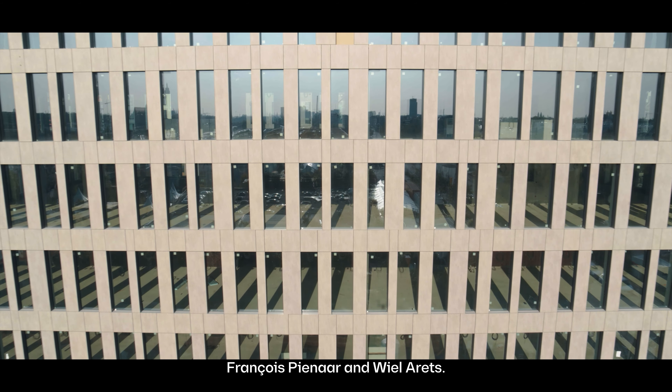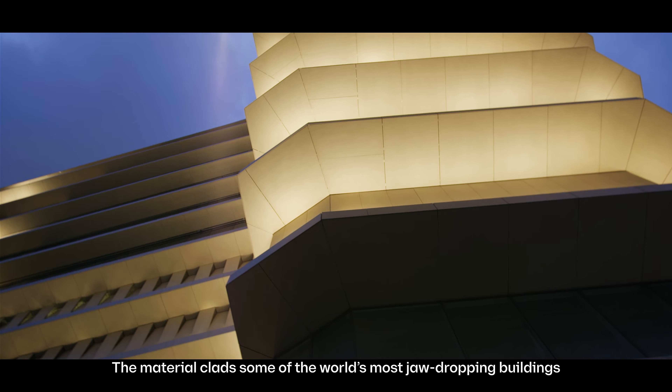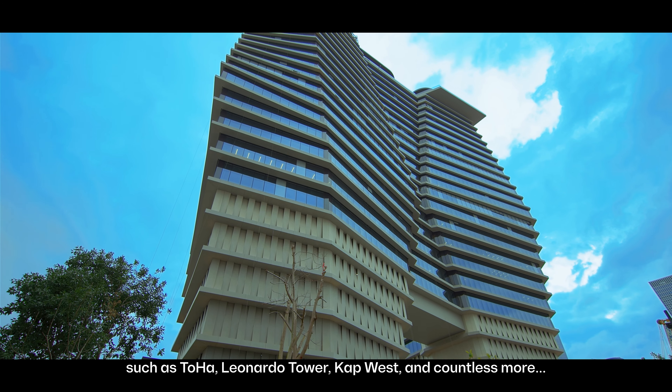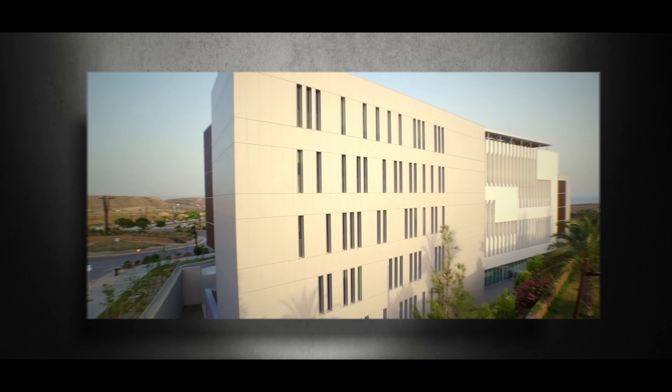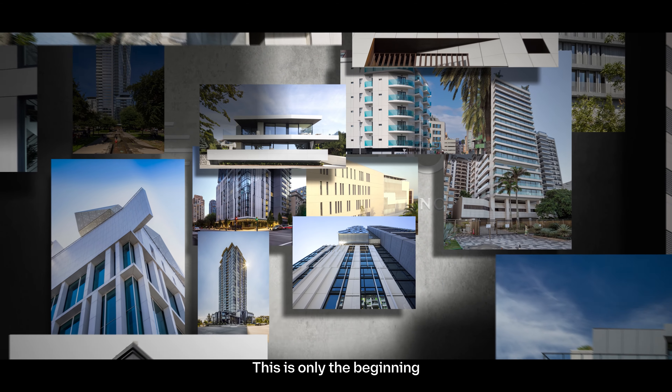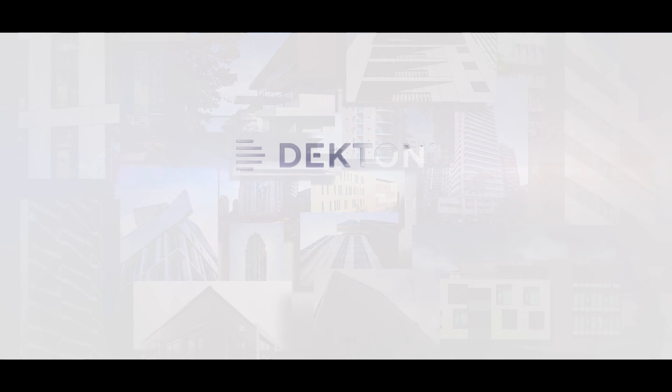Dekton has become the material of choice for renowned architects, including Ron Arad, François Piennard, and Ville Arrette. The material clads some of the world's most jaw-dropping buildings, such as Toha, Leonardo Tower, Cap West, and countless more. This is only the beginning.